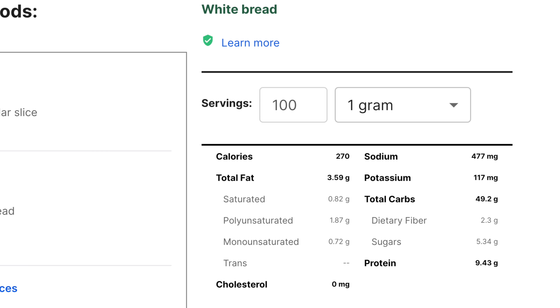These ingredients don't sound very healthy, do they? When we look at the label, we see that this white bread has 49 carbs and 2 grams of fiber per 100 grams. That's a carb-to-fiber ratio of 21 — a lot more than 5. Plus, it has 5 grams of sugar. That's why I automatically avoid any kind of white bread. I just don't eat it.